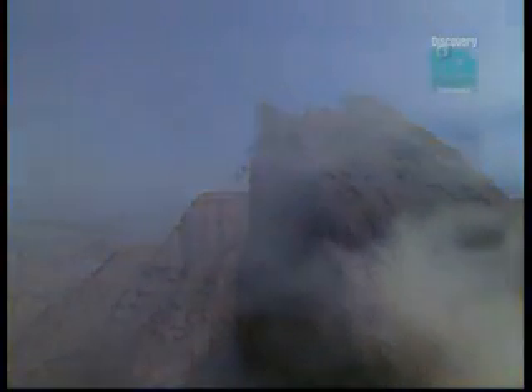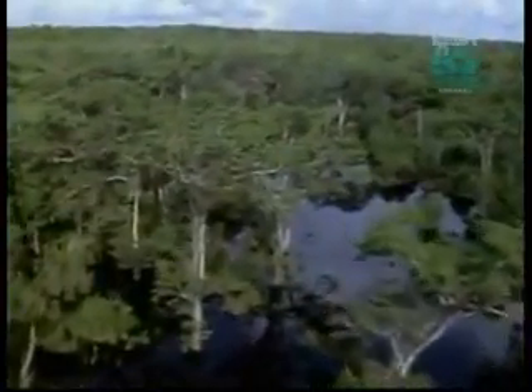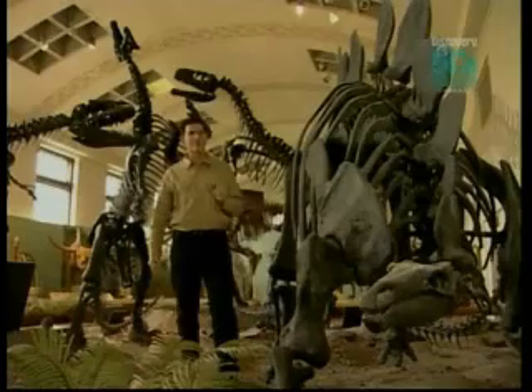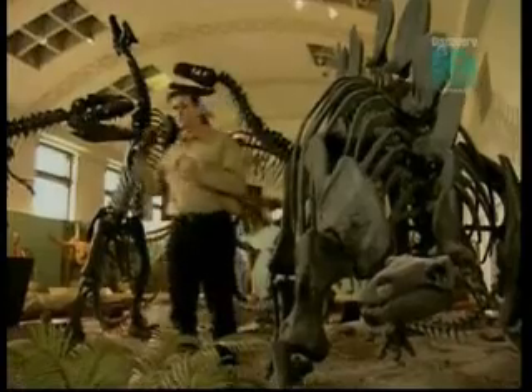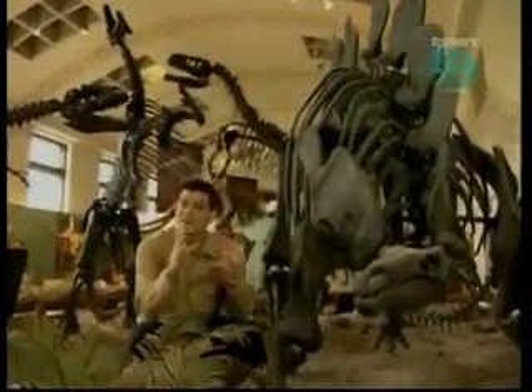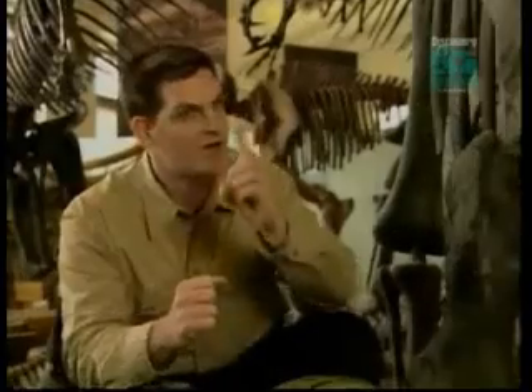Some of the answers to the mystery surrounding Falcarius can be found in the time it was living. During the early Cretaceous era, temperatures were rising, and so were sea levels. It was a period of remarkable change. It wasn't until the early Cretaceous that one group of carnivores evolved to be, as far as we can tell today, herbivores.